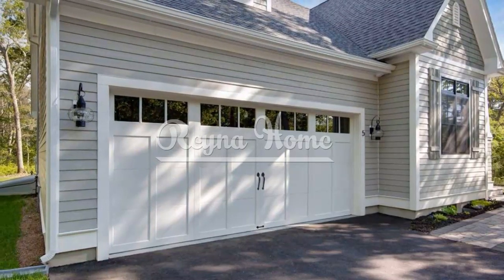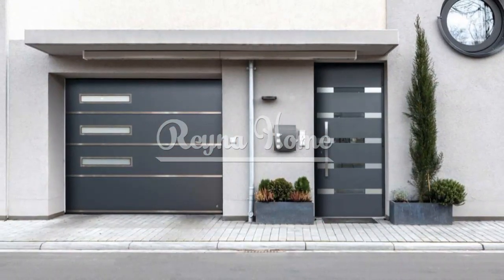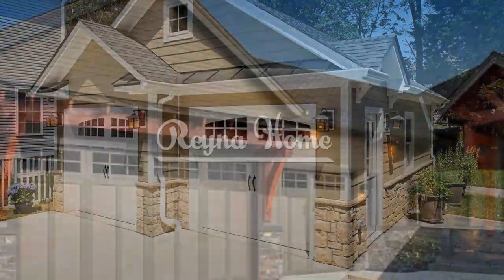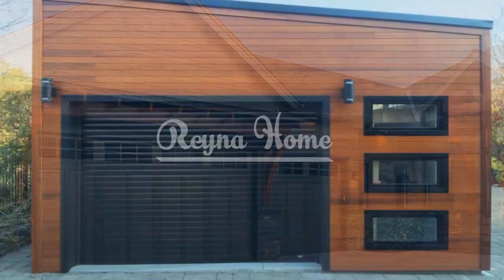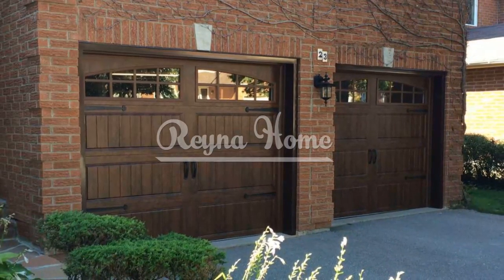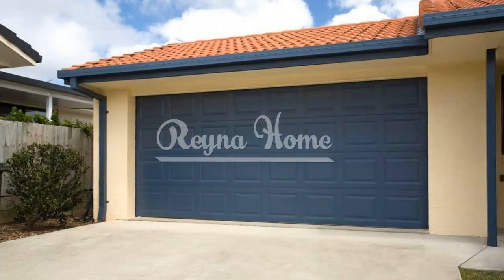Add some windows and hardware. Another way to enhance your garage door's appearance is to add some windows and hardware. Windows can add natural light and visibility to your garage, as well as visual interest on your door. You can choose windows with different shapes, sizes, and patterns — for example, rectangular windows for a modern look, arched windows for a traditional look, or frosted windows for privacy. Hardware can add personality and flair to your garage door, complementing hardware on your home's doors, windows, and fixtures. You can use iron hinges and handles for a rustic look, chrome knobs and plates for a modern look, or brass studs and rings for a vintage look.